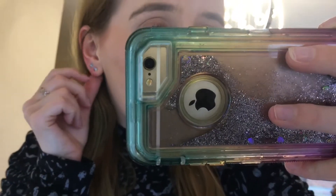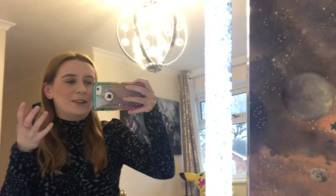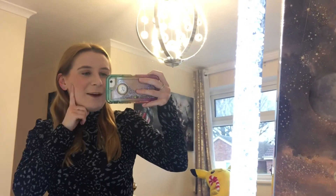Before I get into it, I could finally change my earring today which is why it's a bit red, but I put two little flowers there — so cute. I did this ear and it got infected and started bleeding so I had to redo it, and I've left it in for like five months to make sure I didn't have to redo it again. So yeah, I'm very happy and excited about that.